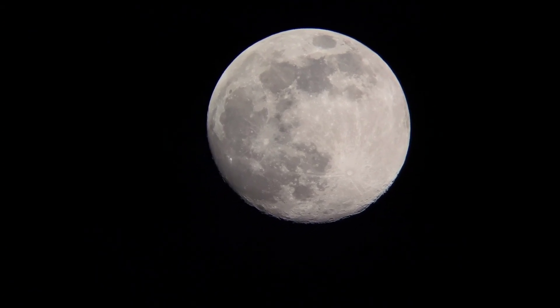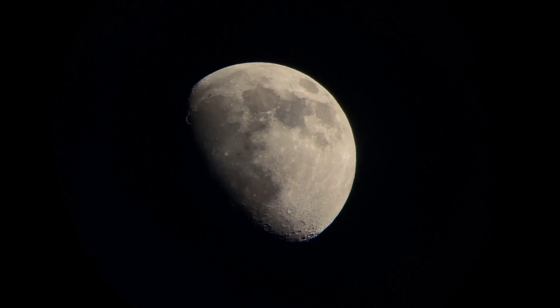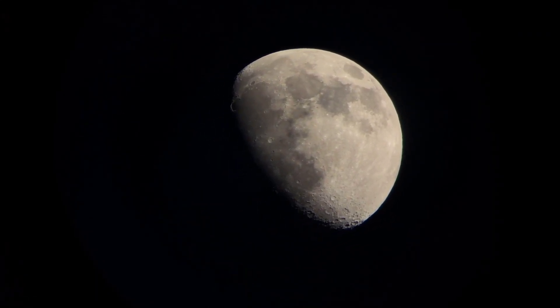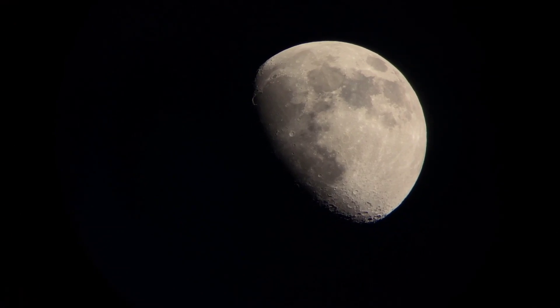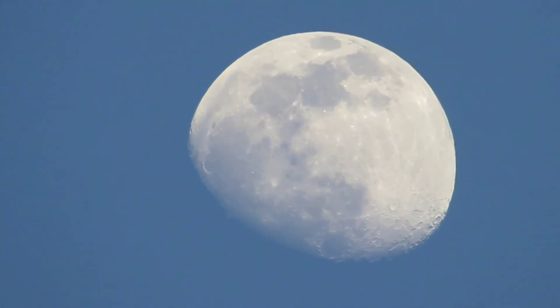11. The side of the moon we can see from Earth is called the near side, while the side we can't see is called the far side or dark side, although it's not always dark. 12. The far side of the moon was first photographed by the Soviet Luna 3 spacecraft in 1959.